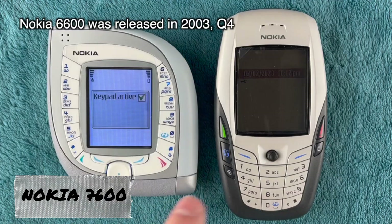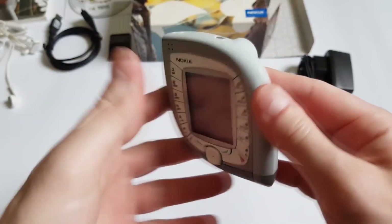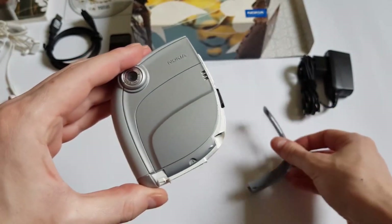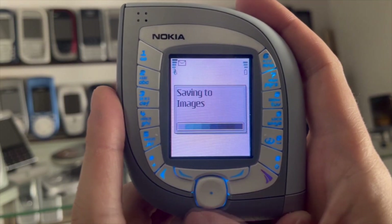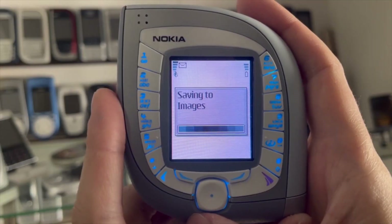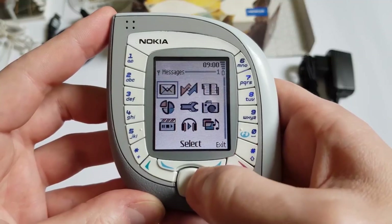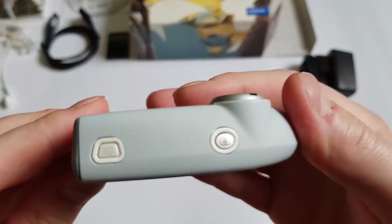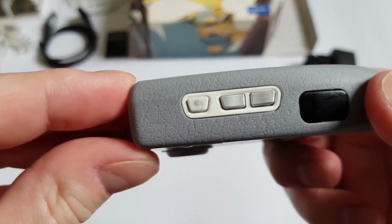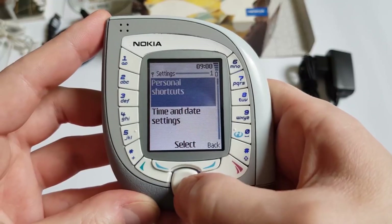Nokia 7600. This distinctive phone was launched in 2003, but rather than gaining acclaim, it puzzled fans of the Finnish brand. Despite featuring a 0.3 megapixel camera, MP3 player, infrared port, and Bluetooth module, the phone was not very popular due to its inconvenient usability. Holding the device with one hand was quite challenging, and dialing a number or texting required exceptional dexterity. Nevertheless, the Nokia 7600 captivated the public with its stylish, futuristic design, becoming more of a conversation piece. The model found its niche audience and remained sought after among enthusiasts and collectors of rare cell phones.